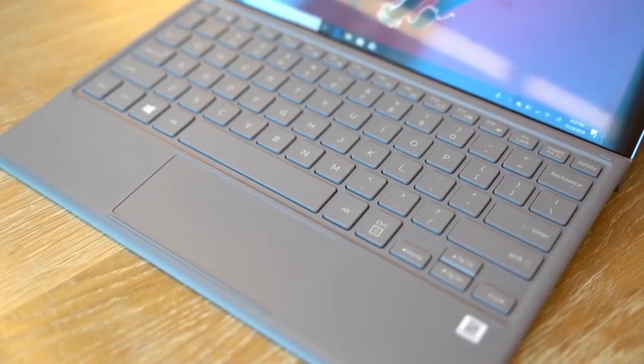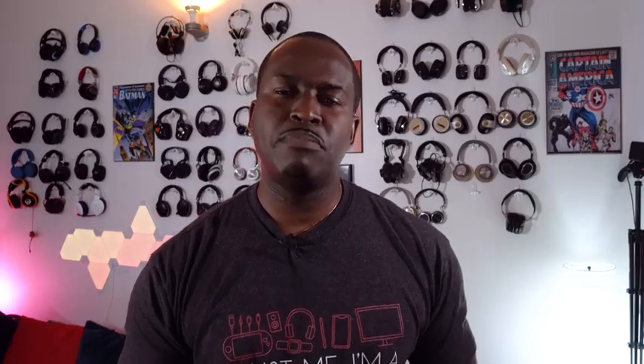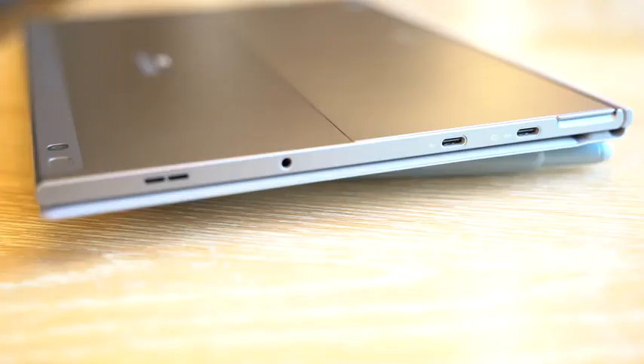We'll get to the price in a second. The keyboard is a little bit on the flex side, but it's fully functional and it's a backlit keyboard, which is nice. You've also got good functionality with the touchscreen. In terms of ports, you've got two USB Type-C ports — one to charge, one for data transfer — a headphone jack, your LTE SIM tray, and microSD card expansion.